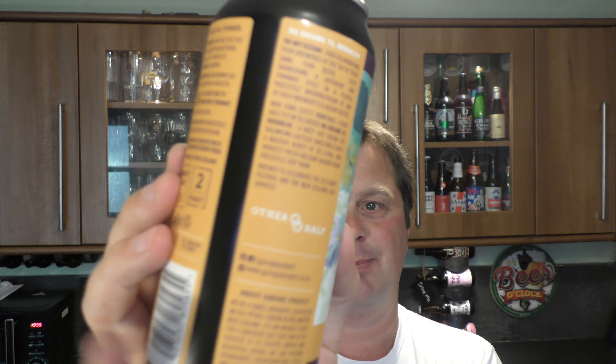Balancing lactose sweetness with a massive burst of US Citra and harvest fresh Nelson Sauvin from Freestyle Hop Farm. Brewed to celebrate the 2019 Hoppy Festival and the New Zealand Hop Harvest. Garage Project — amazing brewery. Other Half — amazing brewery.